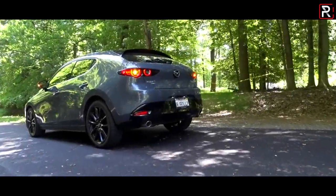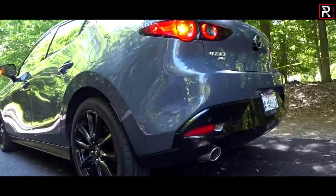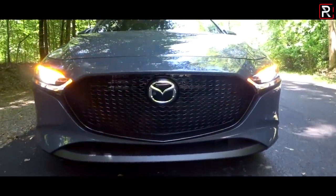Two months ago, I was in Northern California, where Mazda flew me out to drive the all-new 2019 Mazda 3 sedan. In that video, I proclaimed it to be a very good step toward that Mazda premium direction that the company so wanted to move forward in with all their newest products.